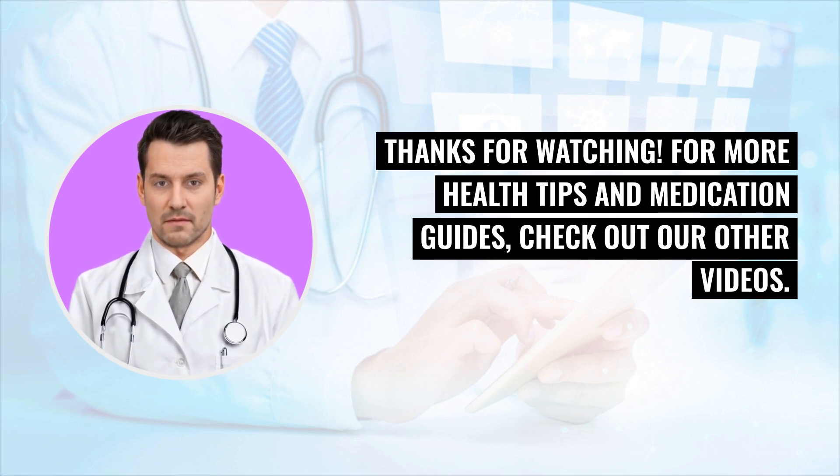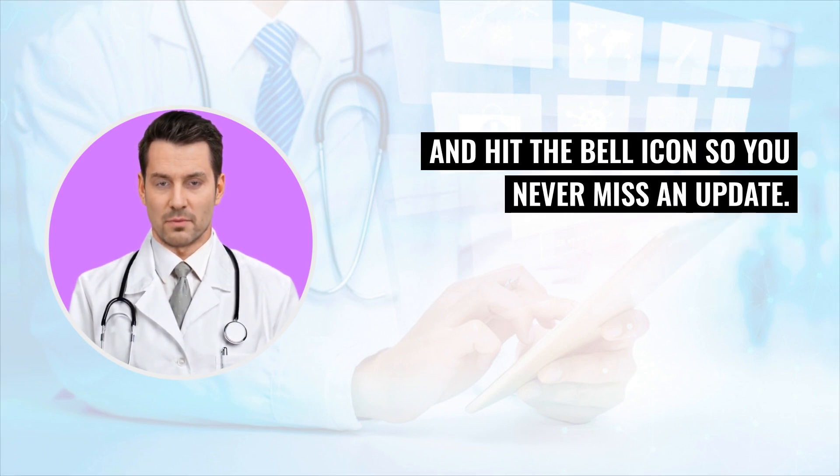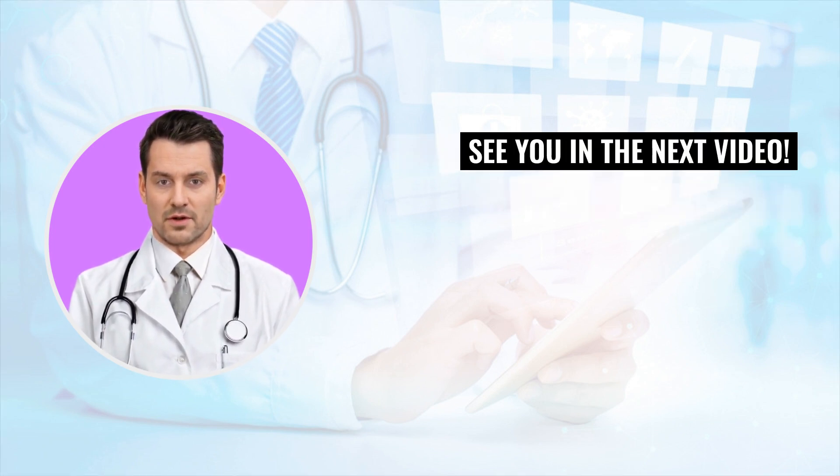Thanks for watching. For more health tips and medication guides, check out our other videos. Remember to like and subscribe for more helpful health content, and hit the bell icon so you never miss an update. See you in the next video.